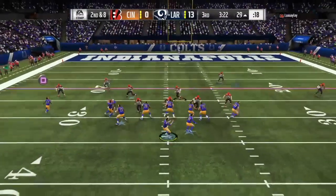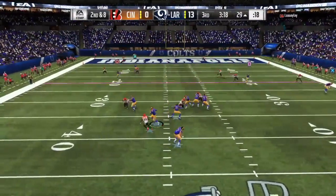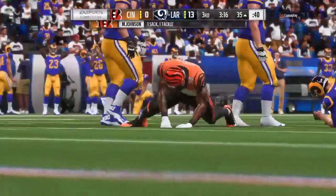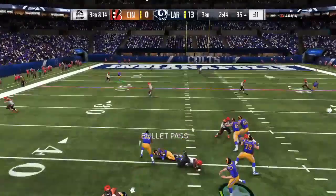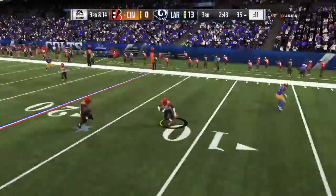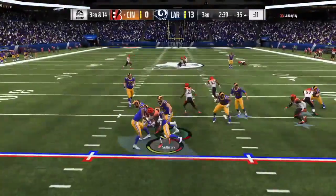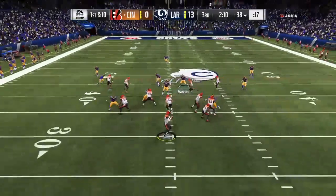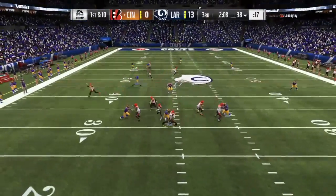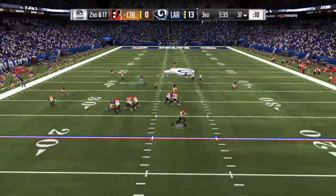LaMarcus joining in. A shotgun snap for Goff — and he's going to be taken down. Out of the gun. Looking for Cooks and it's intercepted. William Jackson with a pick. And this one will be brought back — oh, that was going to be a stunner. And if Chicago and the Saints had won, the Rams got it — they escape that play, because that's been an issue for them in this game.